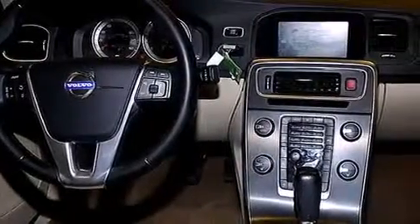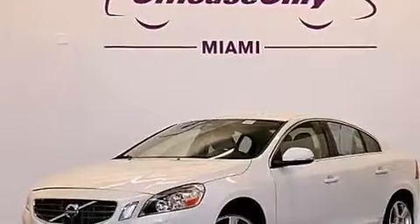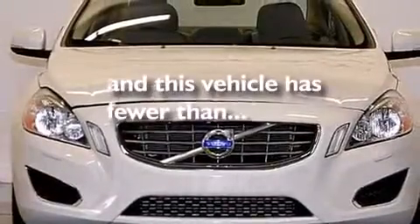Additional features include a passenger-side airbag, rear-seat child-proof door locks, and air conditioning with automatic climate control. This vehicle has fewer than 43,000 miles on the odometer.